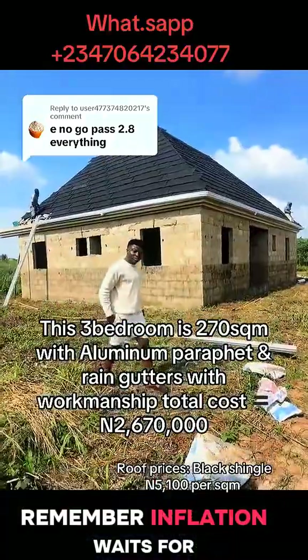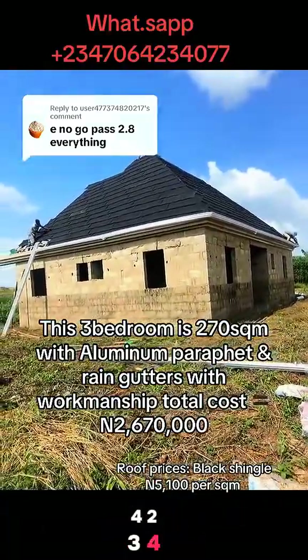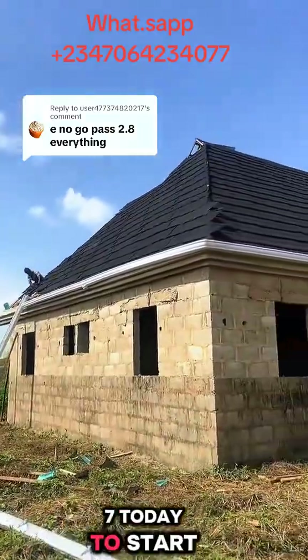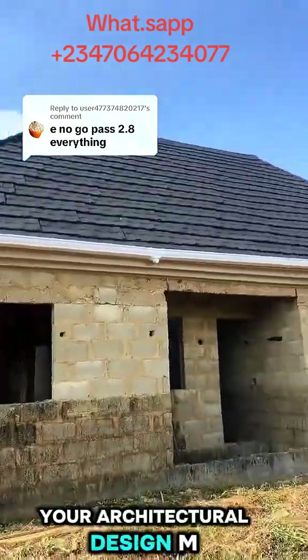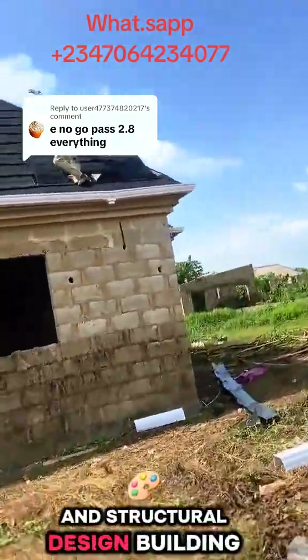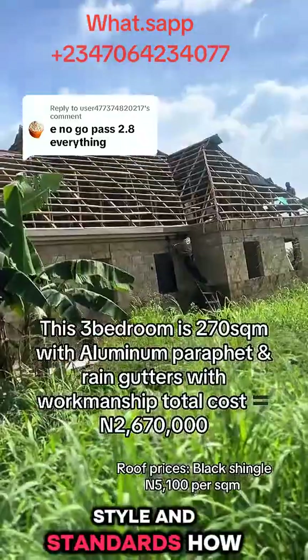Remember, inflation waits for no one. Call 070-64-234-077 today to start your building project now. And also to get your architectural design, MEP, BOQ, and structural design building plan designed to match your taste, style, and standards.